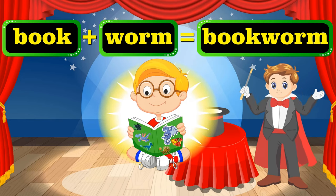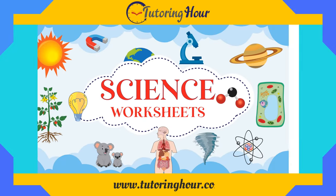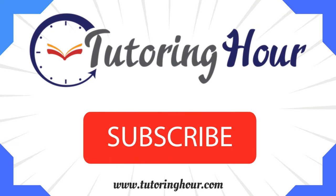Bye-bye, folks. I'm rushing to the library. Don't forget to visit www.tutoringhour.com to practice some of that stuff. Smash the like and subscribe button now to stay tuned. Thanks for watching.